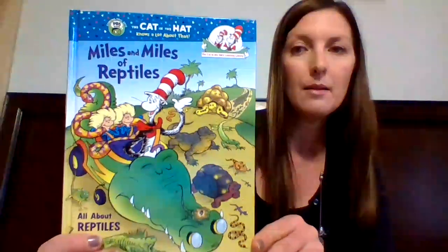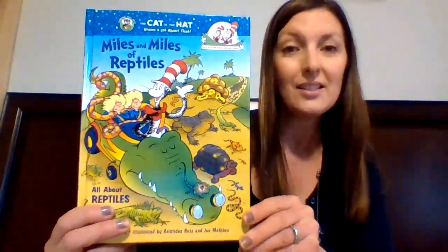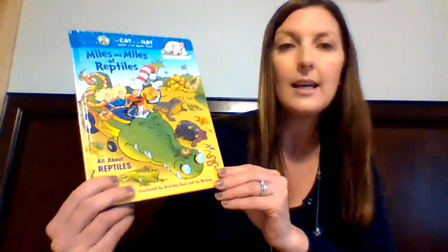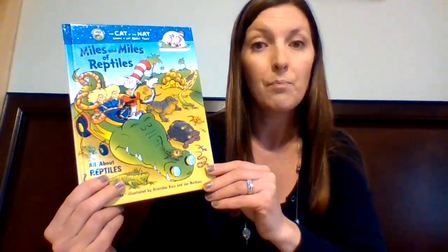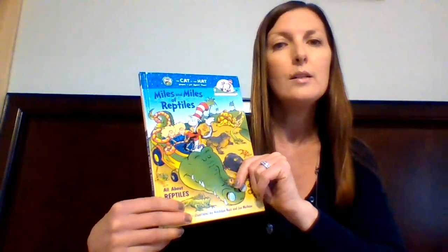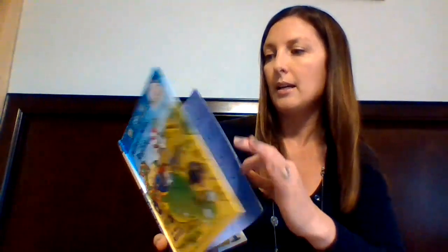It's called Miles and Miles of Reptiles, and it will teach us lots of real facts about reptiles like turtles, snakes, lizards, and crocodiles. You might already know some information about these animals, but I bet you will learn something new. So be thinking: what was something you already knew about reptiles, and what is something new that you can learn? We'll talk about it at the end.